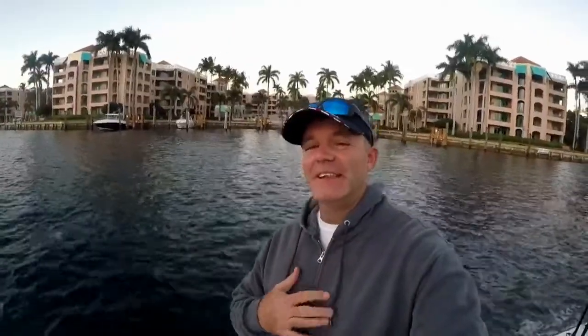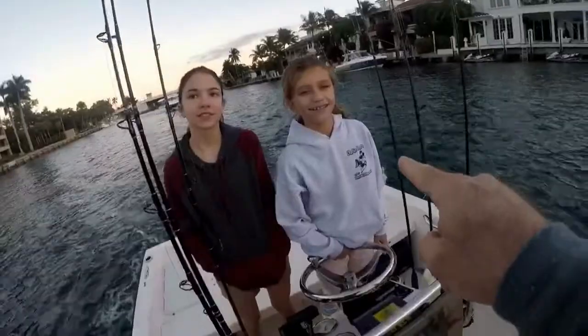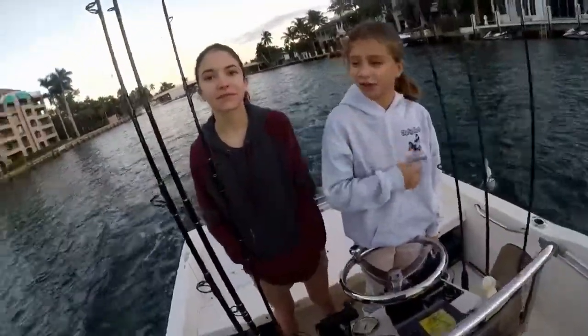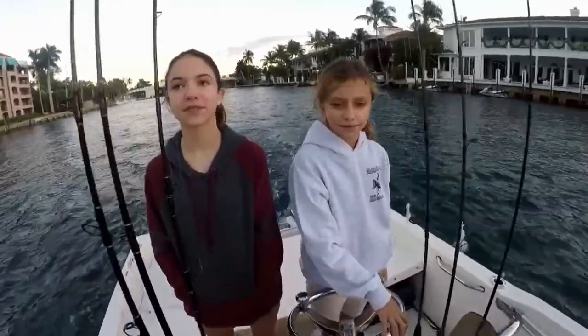Welcome to South Florida Saltwater Fishing. I'm Heath and it is a super chilly Sunday — that means we're going out fishing. You're coming with us. Alright everybody, say good morning to South Florida Fishing Girl, Bella. And this is her friend Emily. Emily is visiting us from Virginia. We're going to take her out today and hopefully put her on some giant fish.